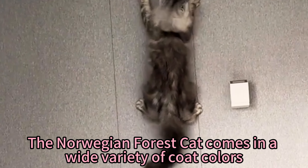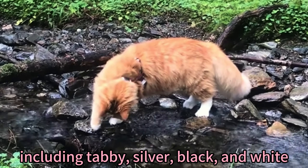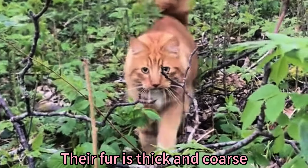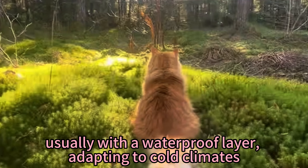The Norwegian Forest Cat comes in a wide variety of coat colors, including tabby, silver, and black and white. Their fur is thick and coarse, usually with a waterproof layer, adapting to cold climates.